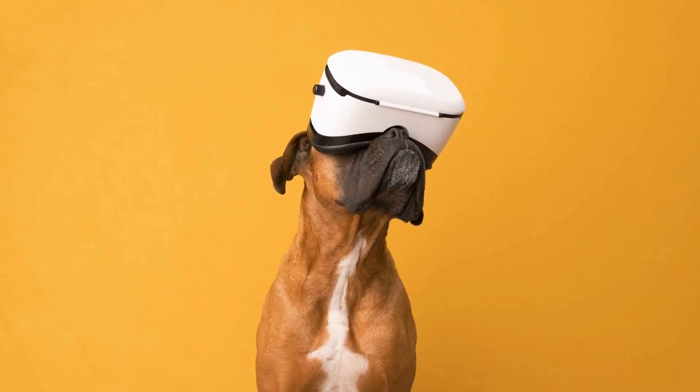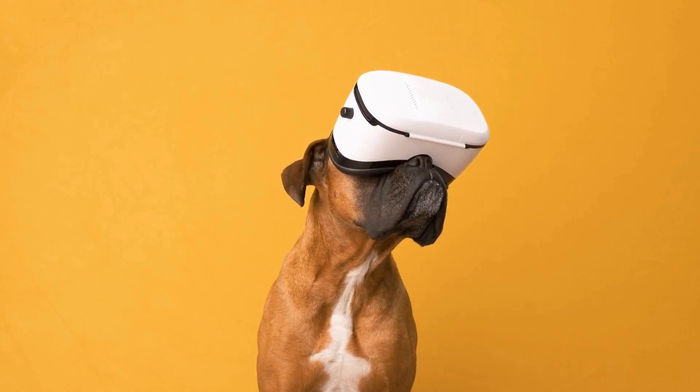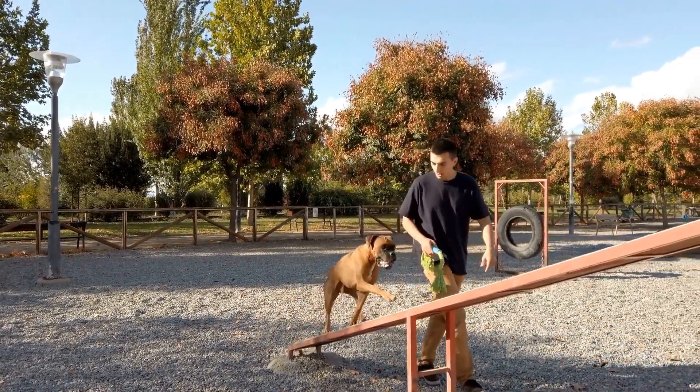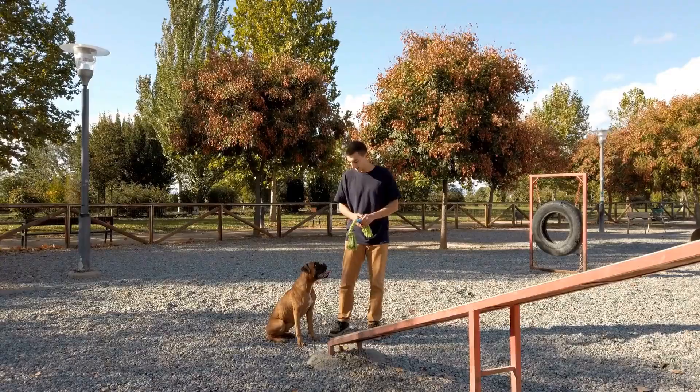One of the activities that boxers excel at is playing fetch with a tennis ball. In this article, we will explore the fun and excitement that comes with playing fetch with a boxer dog and how it can strengthen the bond between the dog and the family.